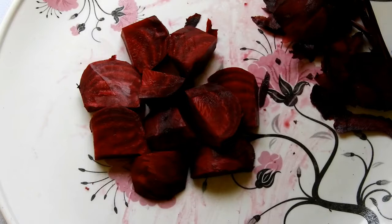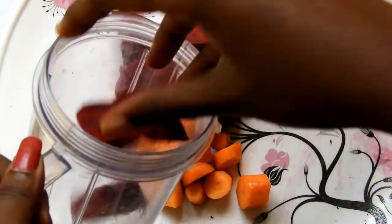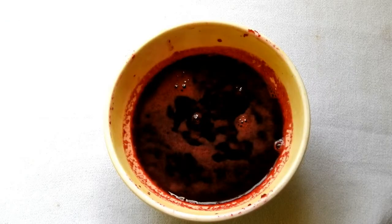Wash them, peel the skin thoroughly, and cut into small pieces. Do the same for the carrots — I am using two small carrots here. Put them into the blender and blend, adding less than half a cup of water.